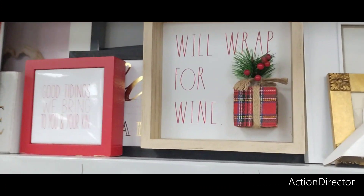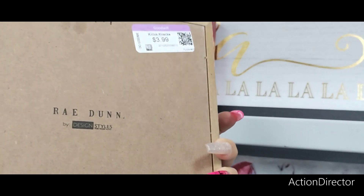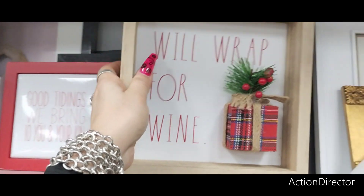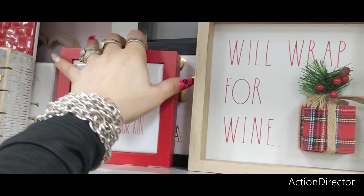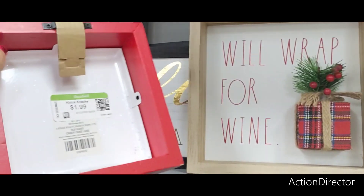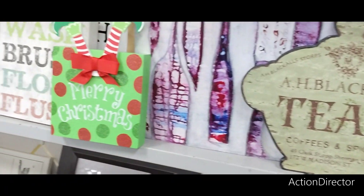So someone didn't like my commentary in our Salvation Army video. $3.99 — this is Rae Dunn, by the way. 'We'll Wrap for Wine.' I would get this, but you know, I don't drink. 'Good tidings we bring to you and your kin.' $1.99. Yeah, they didn't care for my commentary, but that's okay because this channel is definitely not for everyone.